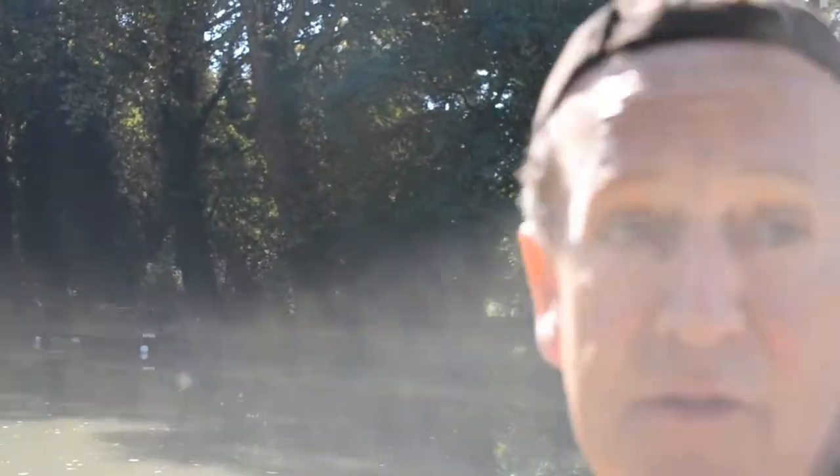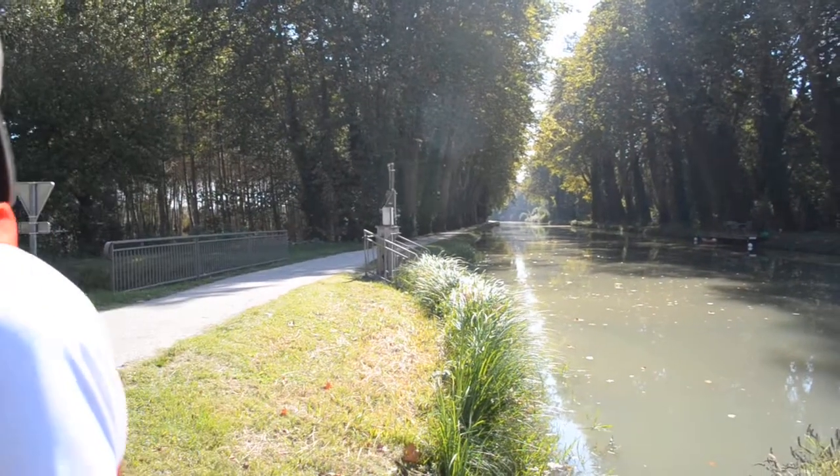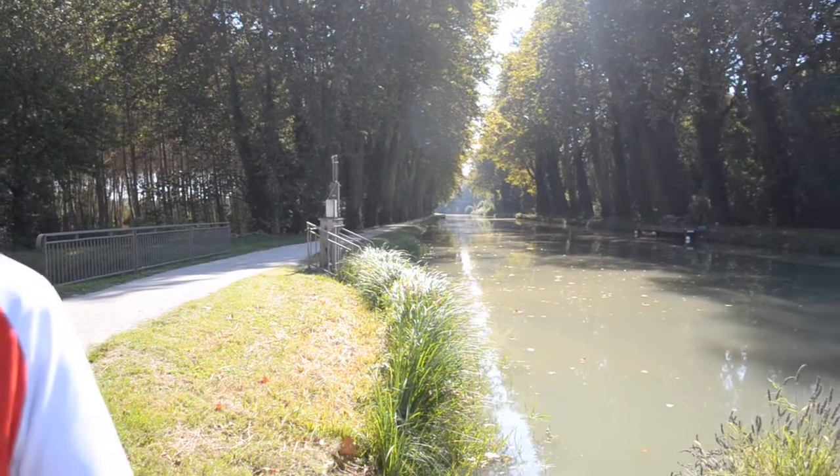Just had a lovely lunch that Michael bought me, roast chicken. This is the Canal du Midi, which basically is a man-made canal that was done in the 19th century to connect Bordeaux and the Atlantic with the Mediterranean.